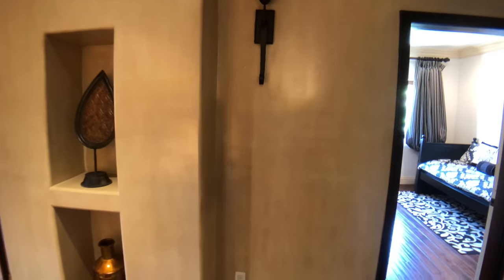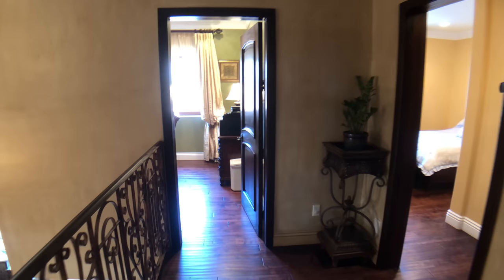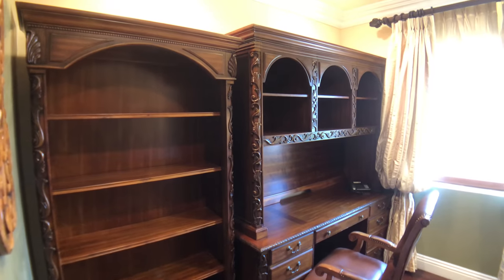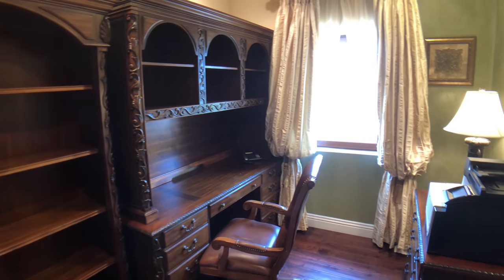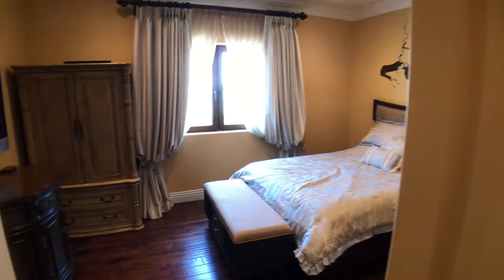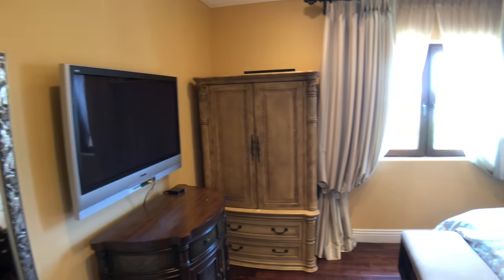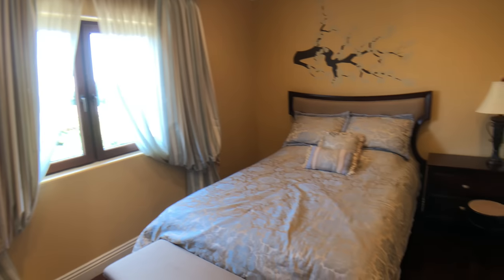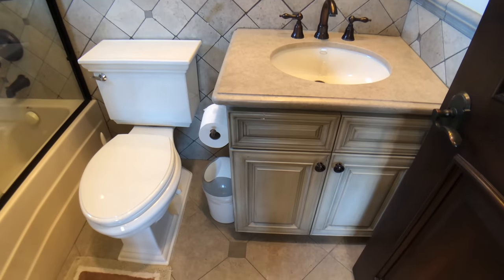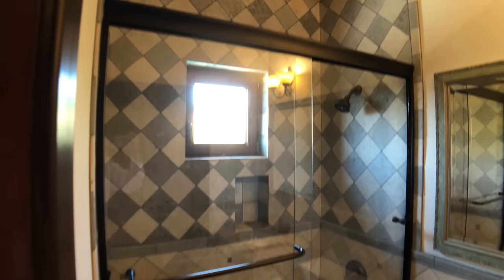We have three guest bedrooms and an office. The office could be used as an additional closet if you want — the owners have used it that way, but those fixtures are not built in and would be removed. Here's one of the guest bedrooms — all the bedrooms are en suite. This bedroom has a nice TV area, a nice picture window, a spot for the bed, and a beautiful bathroom with stonework and details, plus a walk-in closet.